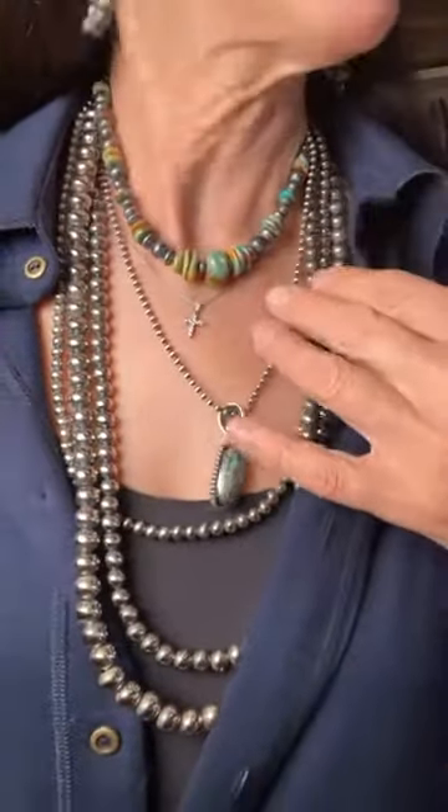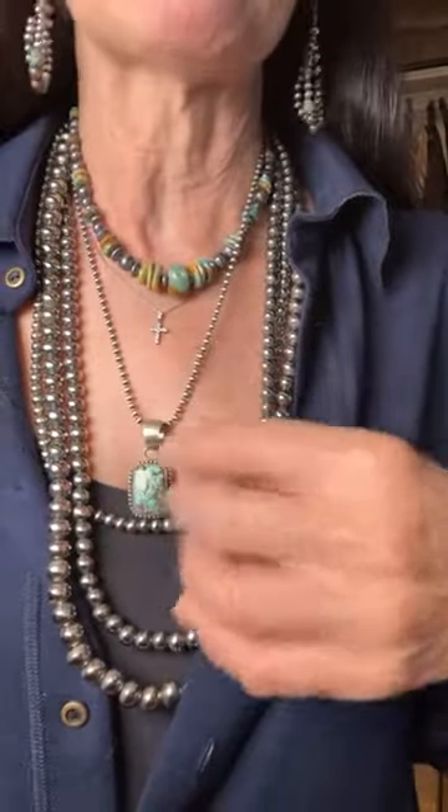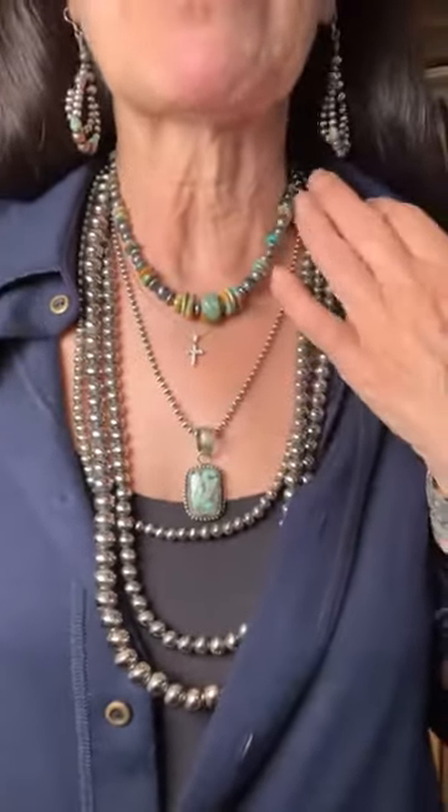Starting out with item number one — it's this great turquoise choker necklace right here. It's a Stone Feather Road design. We do a lot of these in-house because we don't find them in the market. We actually love them and they're beautiful, beautiful pieces.